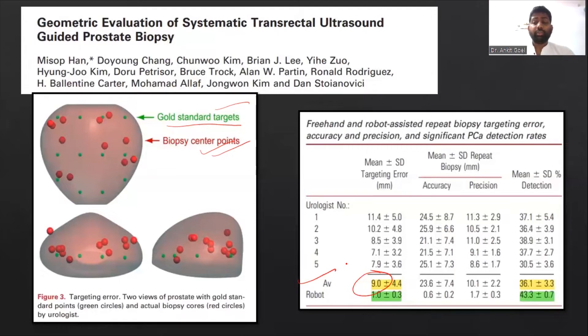This even affects the cancer detection rate. There is a 36% cancer detection rate for the random biopsy by the urologist, compared to 43% for the systematic biopsy by the robot. So there is a significant difference in the cancer detection rate even when we perform a systematic biopsy under ultrasound guidance, which emphasizes the importance of MRI fusion biopsies.